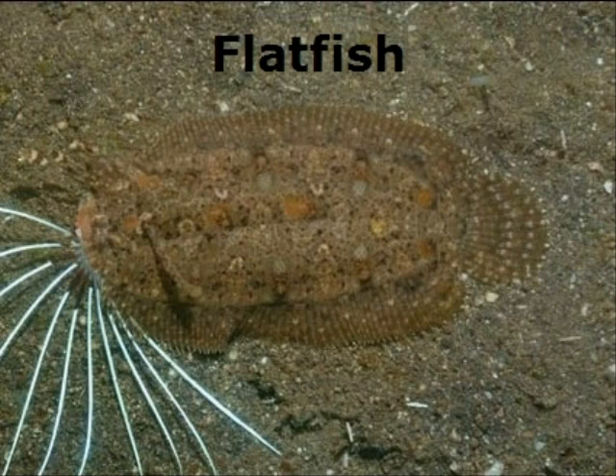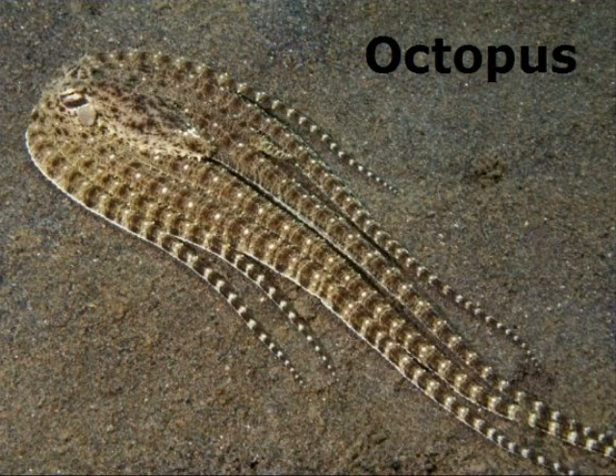A mimic octopus can actually mimic several different kinds of animals — I'm going to display a couple here. In this case, this animal here is a flatfish. It's able to kind of scurry around the bottom of the floor. The mimic octopus can copy it exactly, just like you can see right here. If you were another kind of fish or a predator, you'd think that's a flatfish.